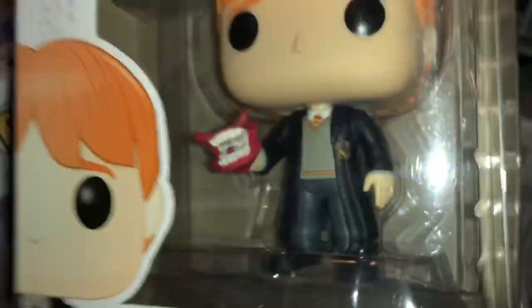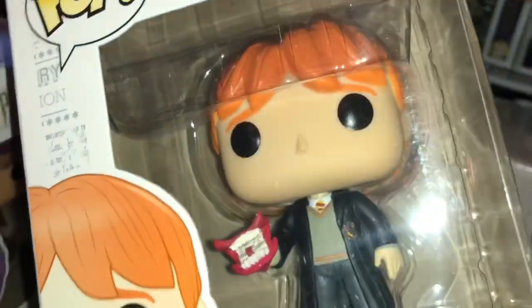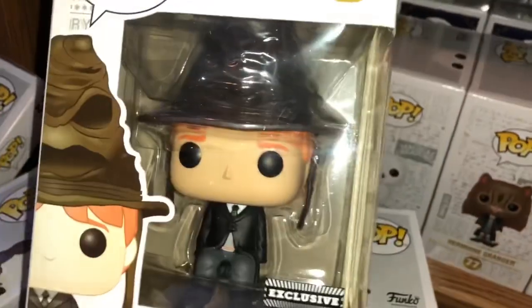But here's Ron with the Howler. I actually like this one. I don't even know why — it's like the most plain. It's not even different than the original one that they made. But I really do like it. Just something about it is really nice. And then here we got Ron with the Sorting Hat, to finally complete all three of them in the Sorting Hat.